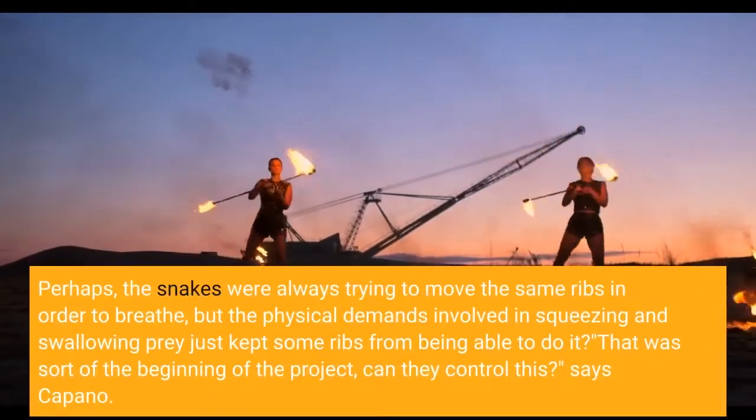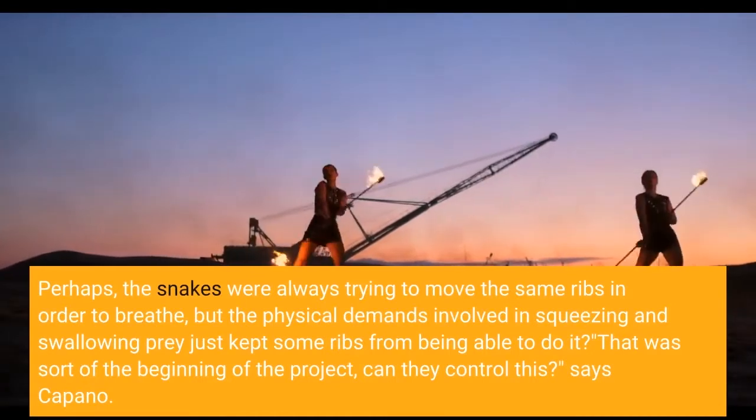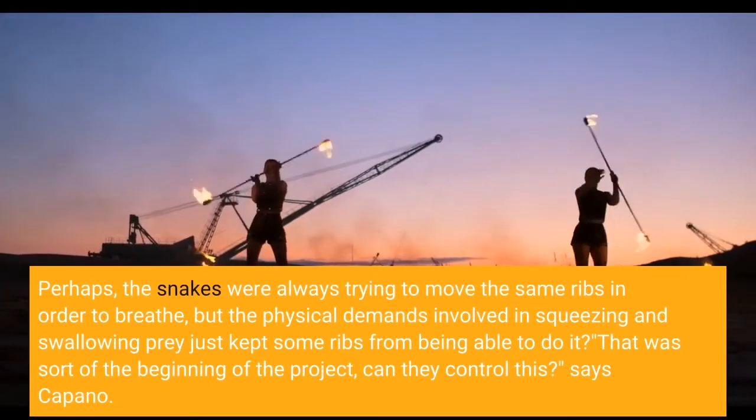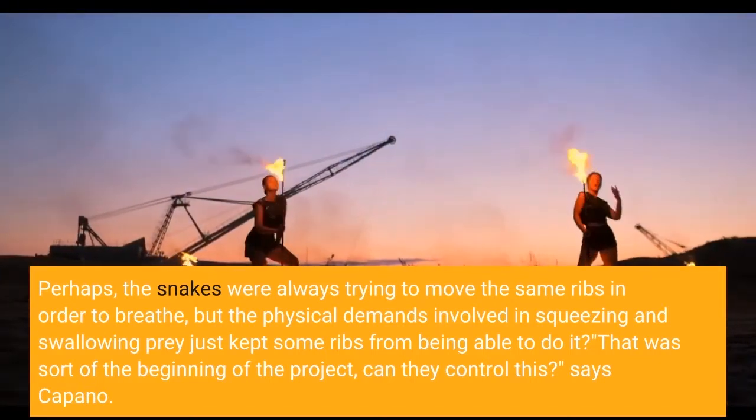Perhaps the snakes were always trying to move the same ribs in order to breathe, but the physical demands involved in squeezing and swallowing prey just kept some ribs from being able to do it. "That was sort of the beginning of the project — can they control this?" says Capano.